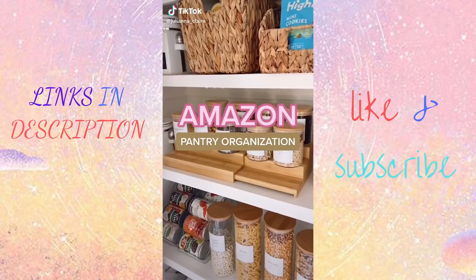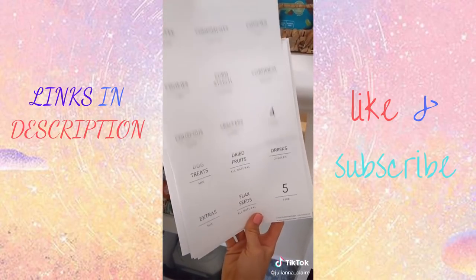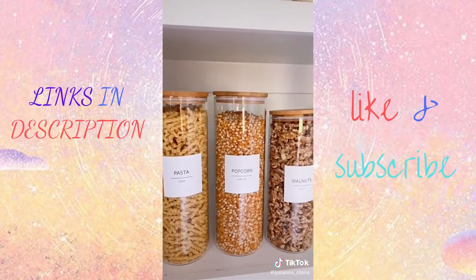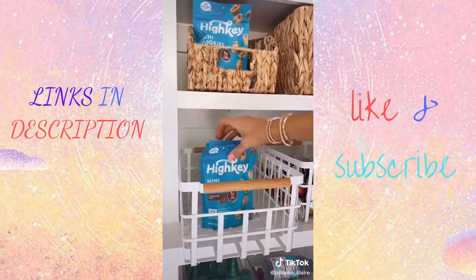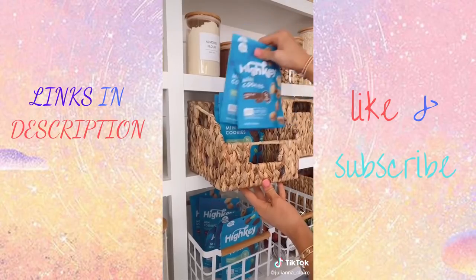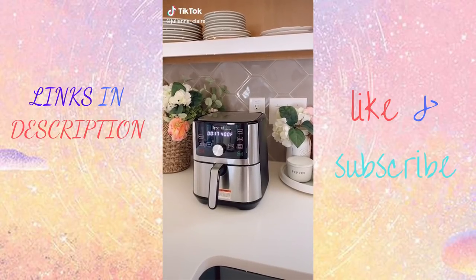Amazon organization favorites. I used these to transform my pantry from a mess to this. These pantry labels come in a pack of 144 for under $15 and look so chic on airtight bamboo glass jars that range from 15 to 64 ounces. These white and bamboo storage bins come in a pack of four and are perfect for holding snacks. These wicker baskets come in a pack of two and are both functional and cute.